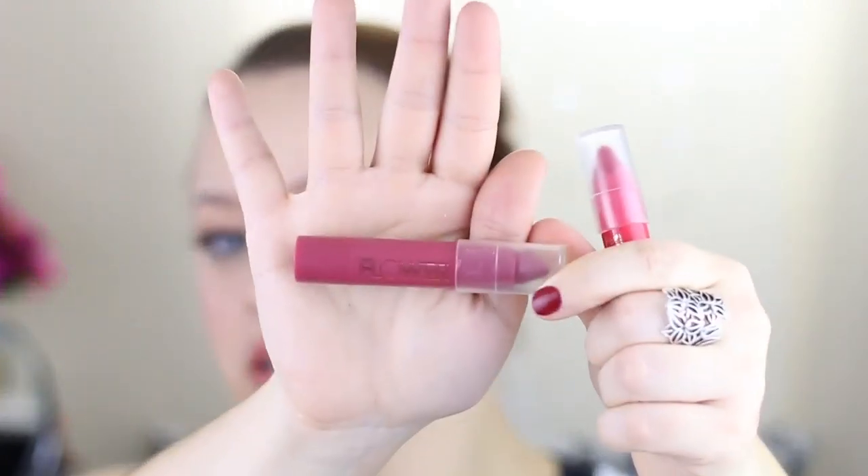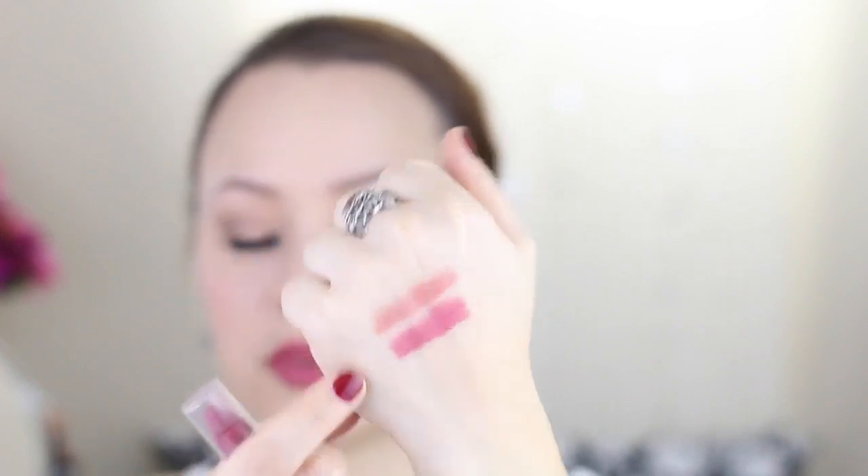It goes on nice and smooth, it isn't dry when you put it on. So the next one is called Berrymore — see that play on words there? Here's a swatch on my hand, and I did also put it on my lips so you can see what it actually looks like on. And I really like this color, I think it's really, really pretty. I'm a big fan of berry tones anyways, I think they really flatter me. I think they flatter most people. Lovely, lovely color.